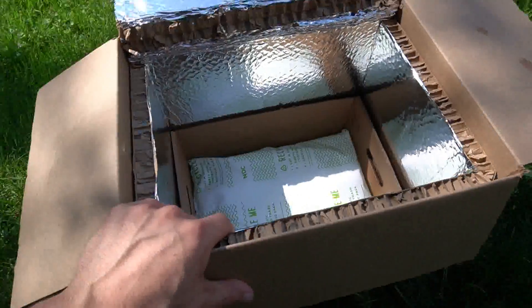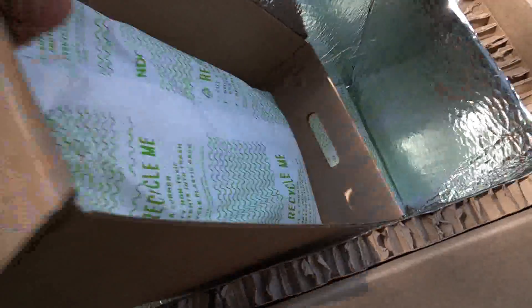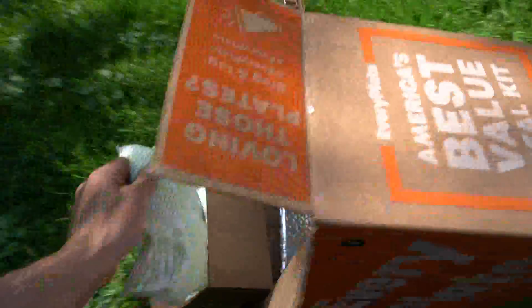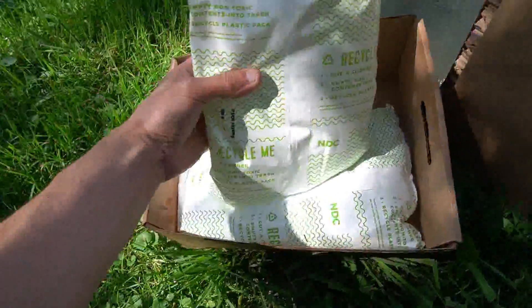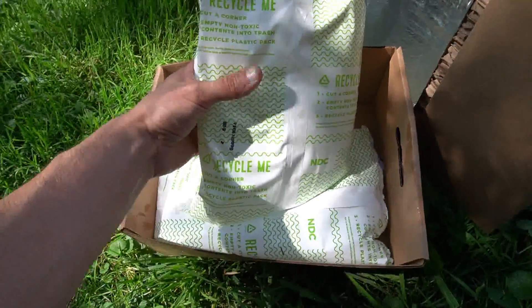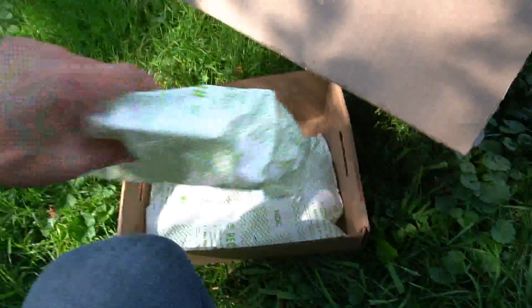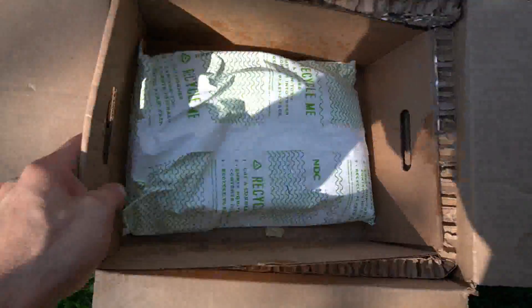I finally got the box unloaded. There is something underneath — when you pick the liner up, underneath it was my meat. What you see here now are two absolutely enormous ice packs. That's how they keep everything cold in there, and these things are still pretty rock solid with just a little bit of water. They could easily have gone another day outside on my porch. There are two of those and that's how they keep everything nice and cool.